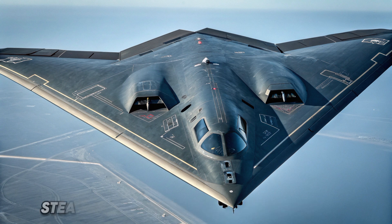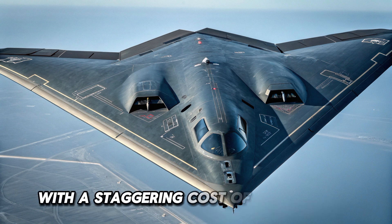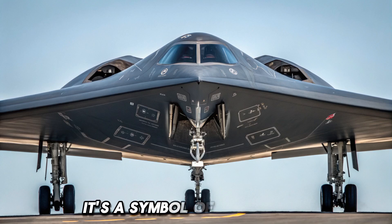Welcome to the B-2 Spirit. The stealth bomber is one of the most advanced and expensive aircraft ever built. With a staggering cost of over 2.1 billion dollars per unit, it's not just a plane — it's a symbol of air dominance and technological superiority.